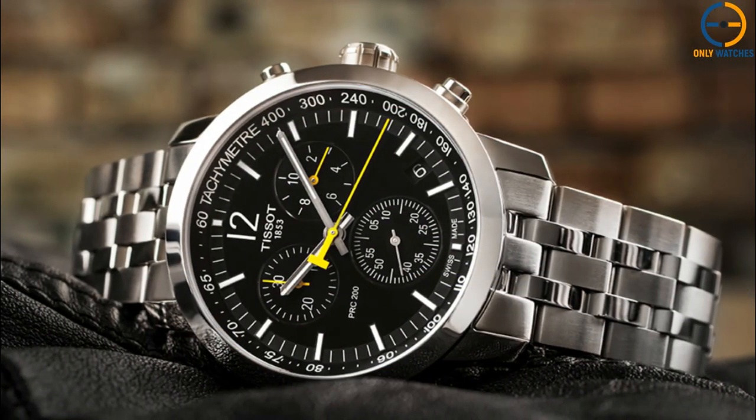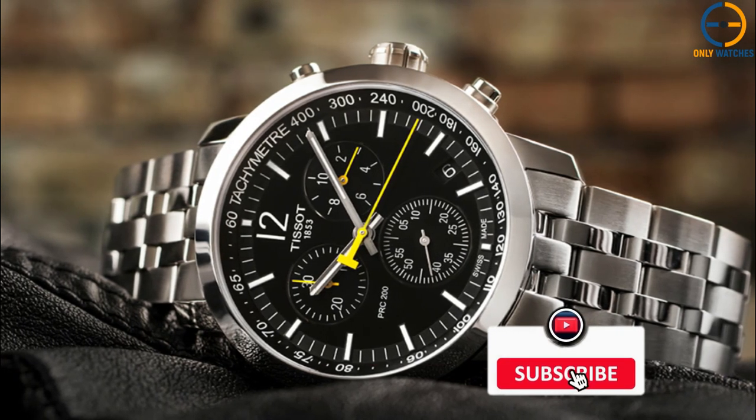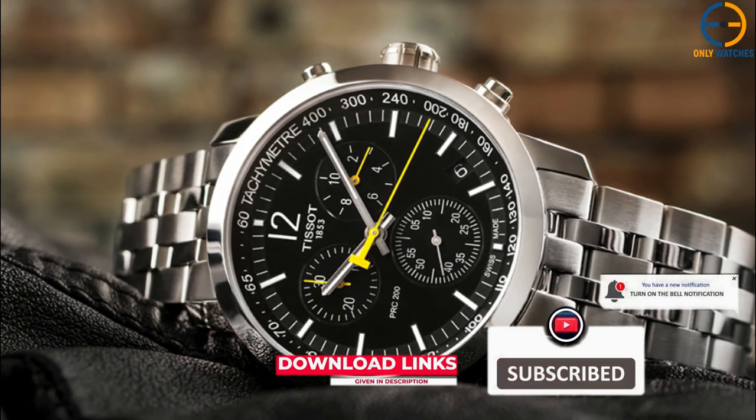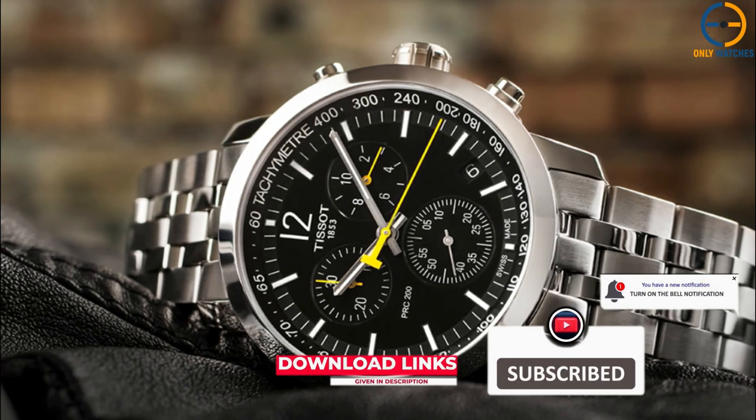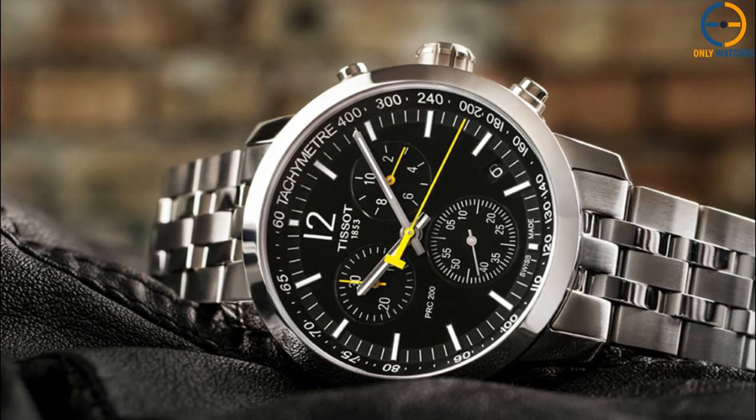If you liked this video or if it helped you, please give it a like. Links to all the products mentioned are in the description below. If you are new to the channel, hit that subscribe button. Till next time, I will see you guys later.